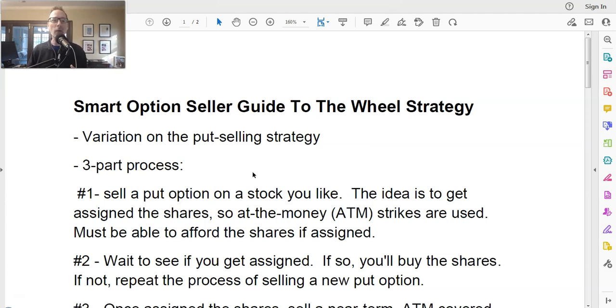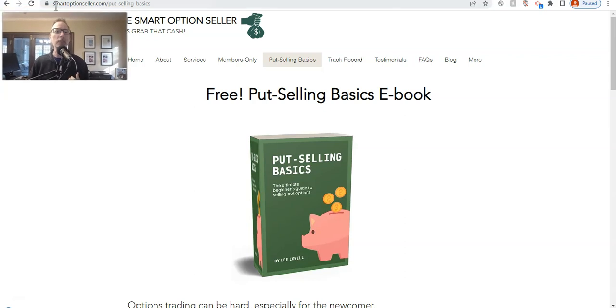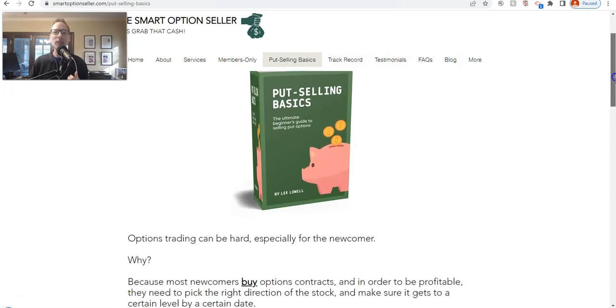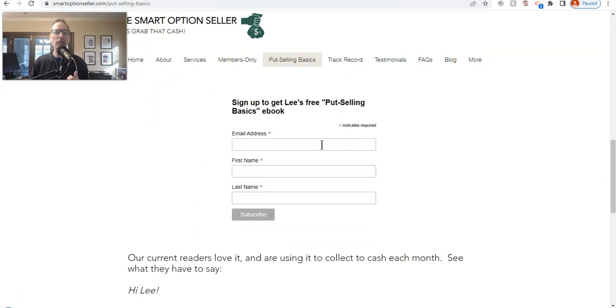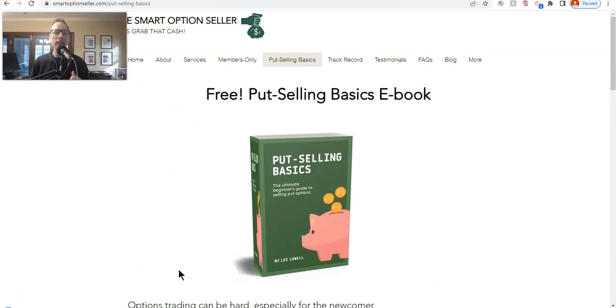Before we get there, I want to make sure that everyone gets our free copy of the Put Selling Basics ebook. It's all about selling put options — what it is, why we love it so much, why it's got such a high probability of profit. So go to our website, SmartOptionSeller.com. Click on the Put Selling Basics link right here at the top header, and it brings up our free Put Selling Basics book. Scroll down a little, put your name and email address at the bottom, and you will receive an email containing a link to read the free ebook.